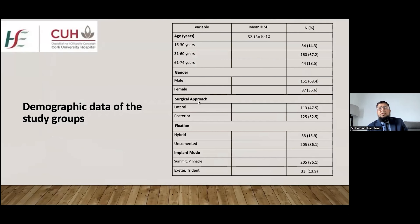This table shows the demographic data of the included patients. Age-wise, there were three groups: 16 to 30, 31 to 60, and 61 to 70, with most patients in the 31 to 60 range, meaning mean age was less than 60. Gender-wise, 151 patients were male and 87 were female. Surgical approach-wise, 113 received the lateral and 125 the posterior approach. Fixation-wise, 33 patients received hybrid fixation and 205 received uncemented fixation.